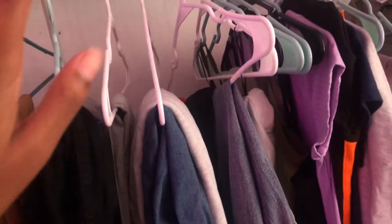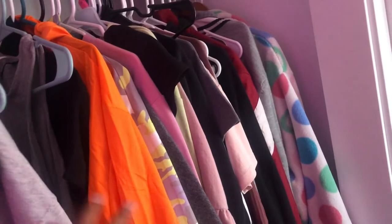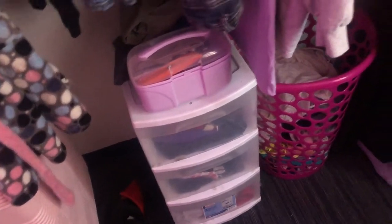I have this duffel bag like a travel bag, my suitcase, my robe, all my jeans — well some of my jeans. I didn't hang up everything because we just moved in, but some shirts, some jackets and stuff. Under there I have this little nail kit, extra clothes, and blankets. Then I have my dirty clothes hamper.